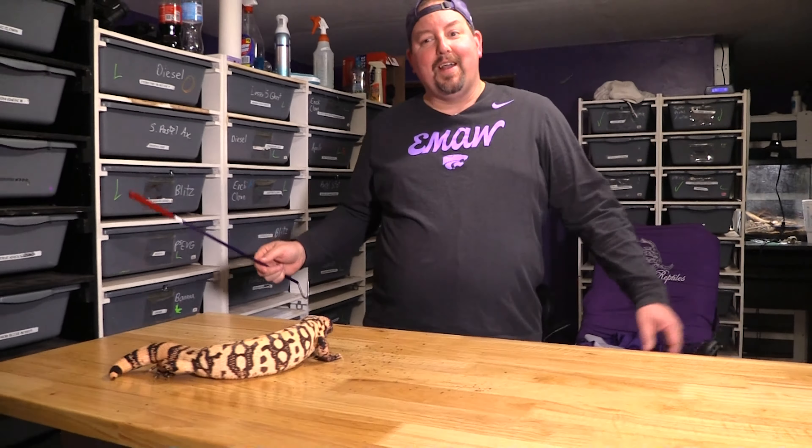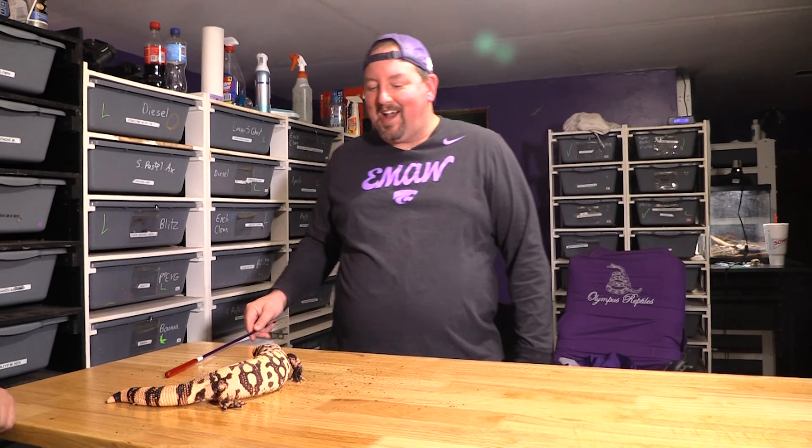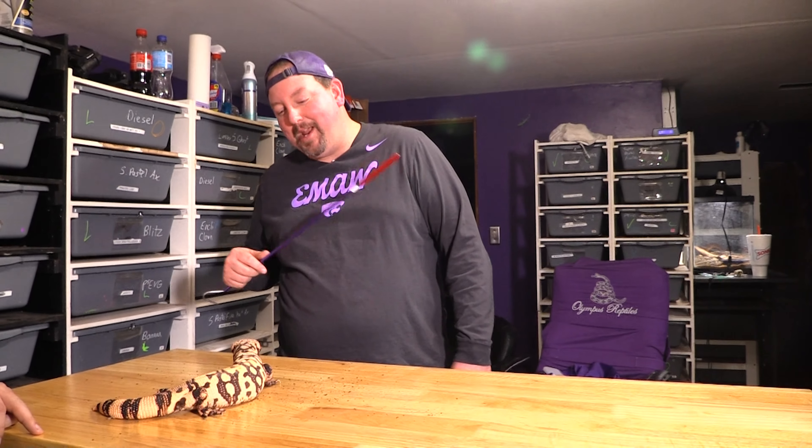Alright guys, that's all I've got. Thanks for watching. We're going to put this guy back in his cage here in a few minutes after we talk about him on Patreon a little bit.